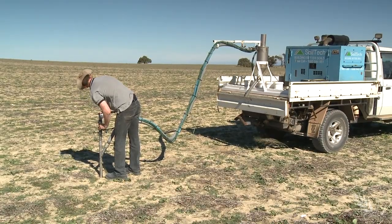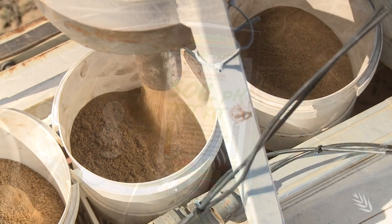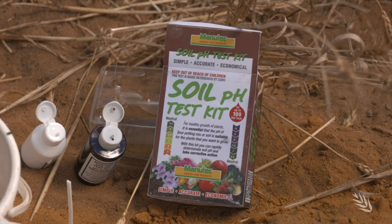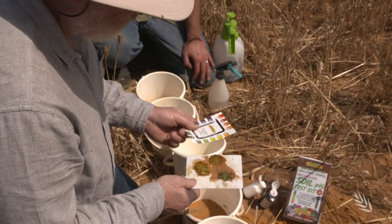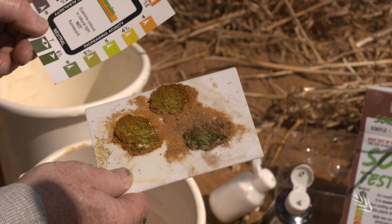Earlier research and soil sampling projects highlighted the value of soil testing to depth. That awareness is being built on by the Soil Constraints West project to help manage acidity, which is widespread and a production risk. If we're looking at the soil acidity projects, for example, there's good recognition that the lime applied to manage acidity is still in the surface, and that lime needs to be mixed through the surface and put into contact with the acidity that's deeper in the profile.